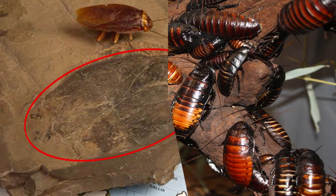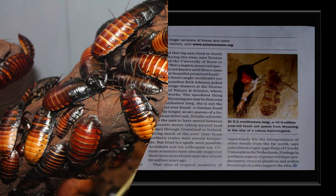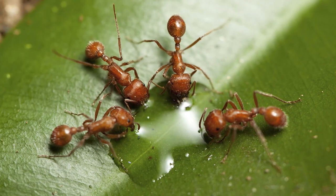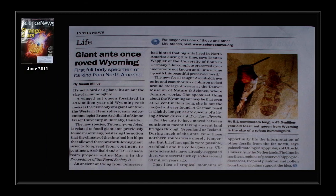Moving along, here's a picture of the fossil and some roaches. We actually used to buy roaches for our lizards — they liked them. This article from June 2011 Science News: Giant Ants Once Roamed Wyoming. We've talked about the ant before in a previous nugget. An ant the size of a hummingbird — that's a big ant. At least you could see him coming if he was heading toward your sandwich or your toes.